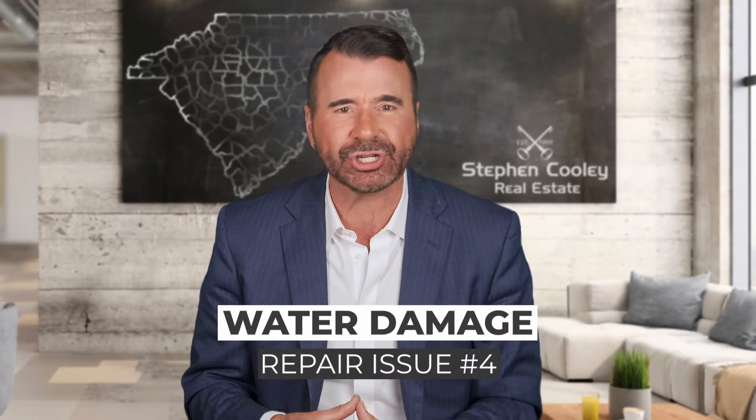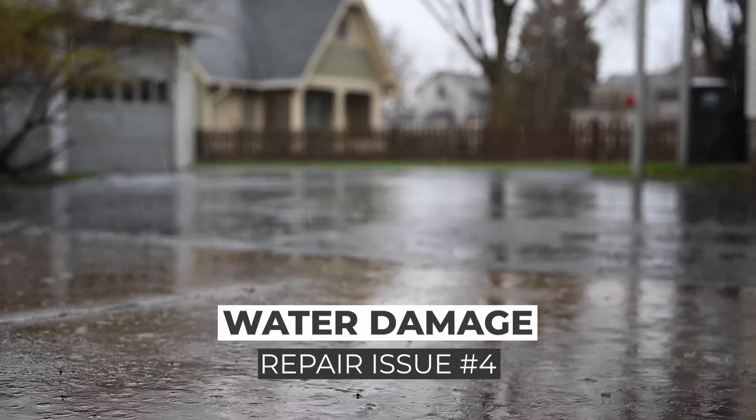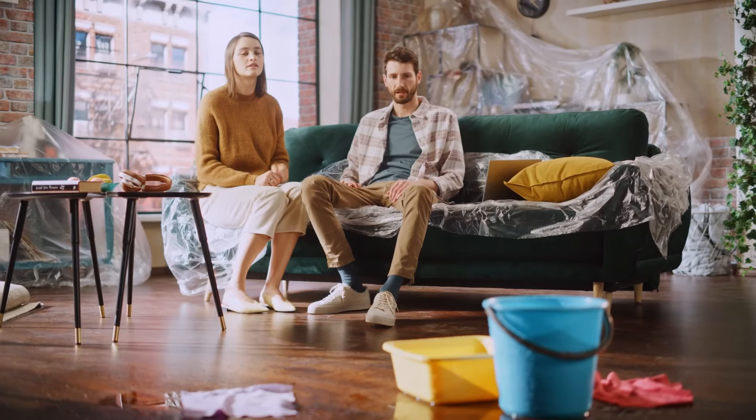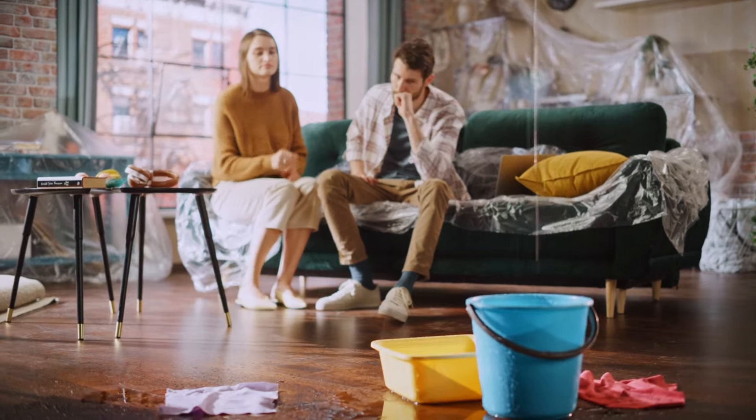Number four: water damage. All homes have water management systems. When it rains on your home, the water management system takes over. Roofing, gutters, and grading all prevent water from damaging a home. Once you have water damage, of course it can be repaired. But the question is, when it rains again, will there be more problems?